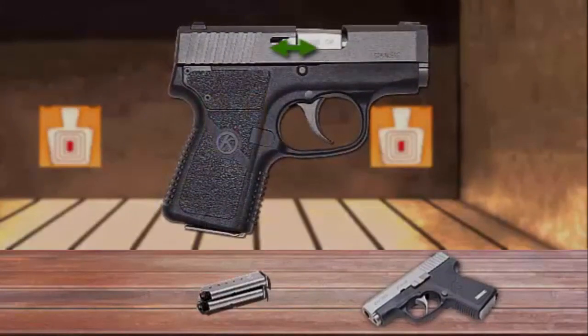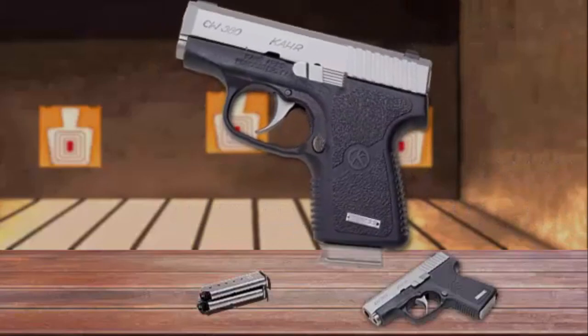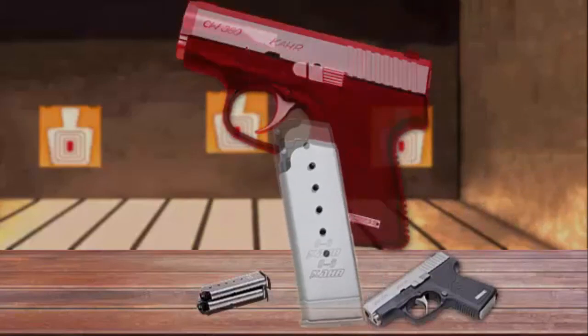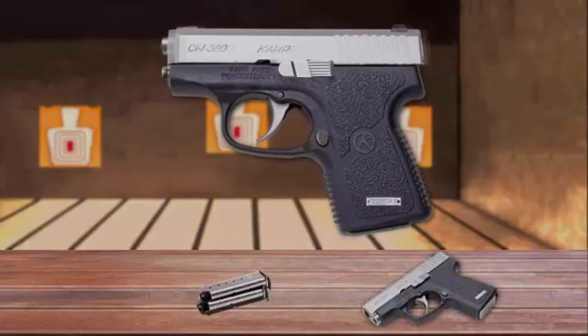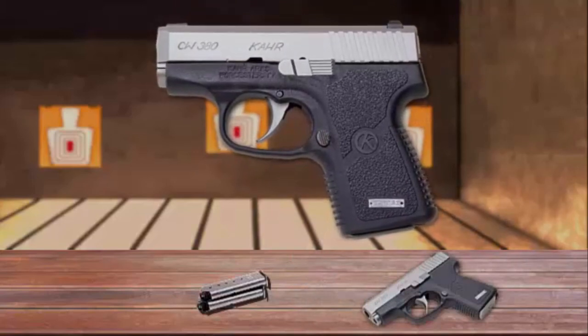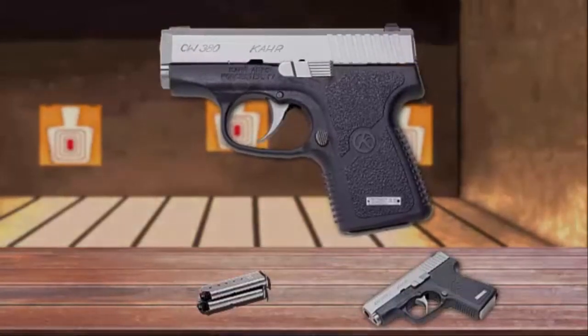It is just long enough to get a decent minimal sight radius. It feeds from six-round steel magazines with flush baseplate. The Kahr CW380 is equipped with the automatic slide-hold open function. The durability and reliability make it a strong consideration as a concealed carry weapon or as a backup gun.